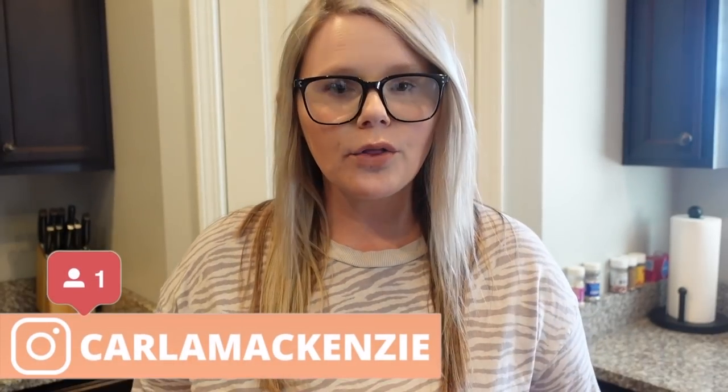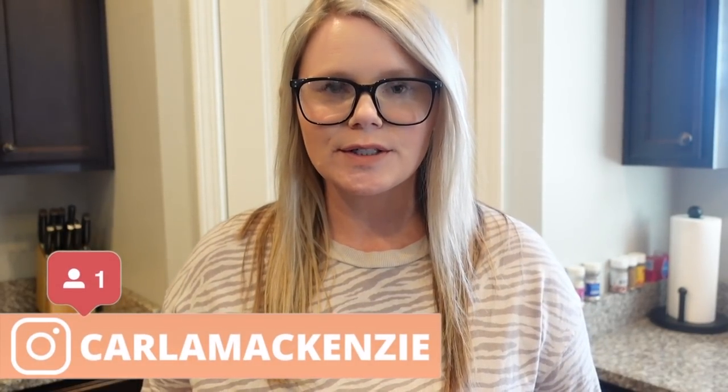Hey y'all, welcome back to my channel, or welcome if you're new! My name is McKenzie and today I'm bringing you three appetizers that are perfect for the Super Bowl. They are all super easy to make, all three of them are crowd pleasers, and I know you're going to love them.